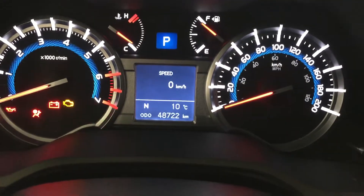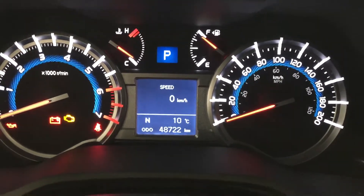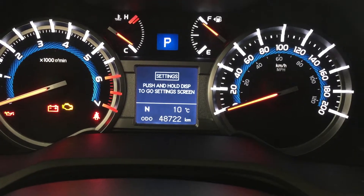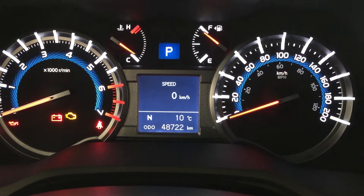With the multi-informational display you have a couple of different options including your digital compass as well as an exterior temperature gauge, and then if you scroll through using the display feature on your steering wheel you can see additional settings including your current fuel economy, cruising range, and a couple of other additional features.